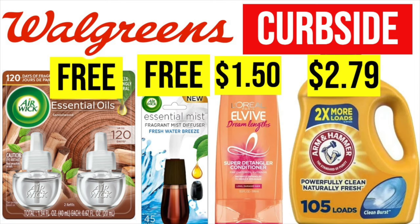Now, in case you missed it guys, yesterday I made a video on curbside deals — very, very easy if you like to shop from the comforts of your home. The app has some magic: we have a very large Arm & Hammer for $2.79, L'Oreal for $1.50, and Airwick for free. If you want to check this video out, I will link it at the very end. A lot of you are having success tracking down that Airwick — I did look through the comments and a lot of people were like, oh my gosh. I will link again this video at the very end.